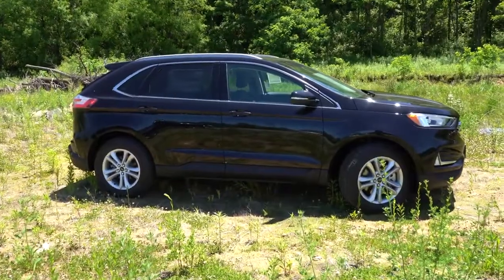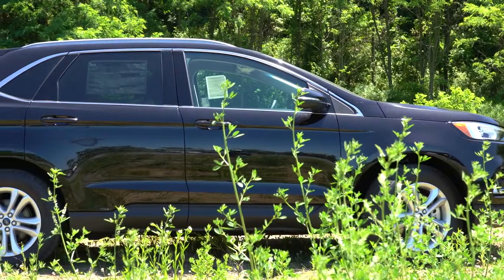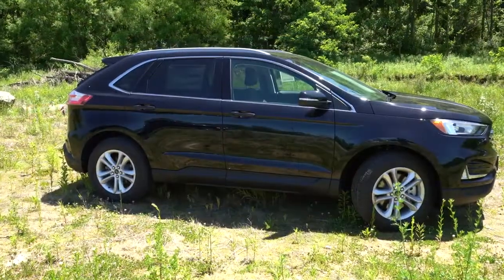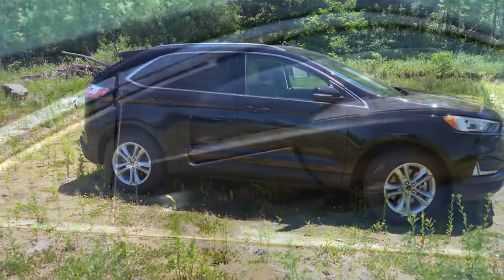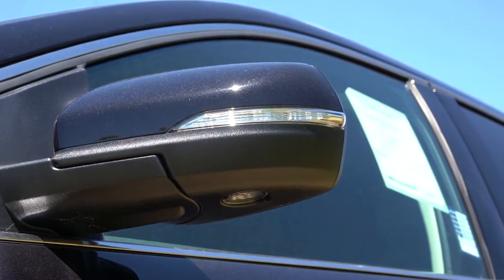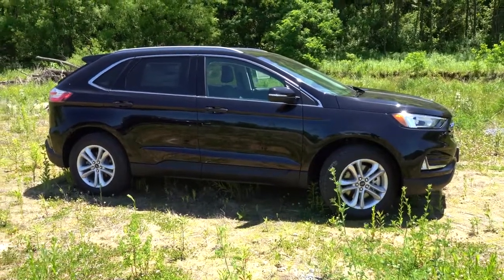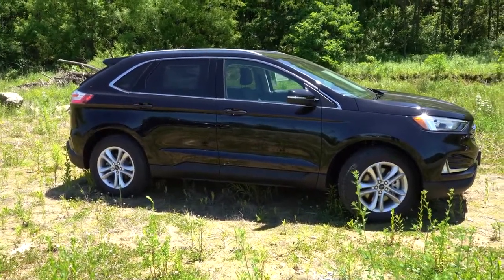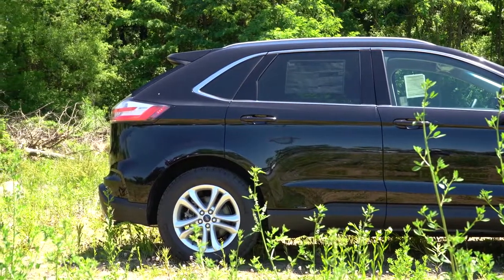Moving to the side: SEL and Titanium trim levels get roof rails up top, optional on the SE for $165. Rear privacy glass is standard across the board. Black window surrounds for SE and ST; chrome window surrounds for SEL and Titanium. Side mirrors are power-adjustable — black for the SE, body-colored for SEL and up — and come heated with LED integrated turn signals. Wheels are 18-inch aluminum alloys on SE and SEL, 19-inch nickel-painted aluminum on Titanium, and 20-inch machined aluminum alloys on the ST.